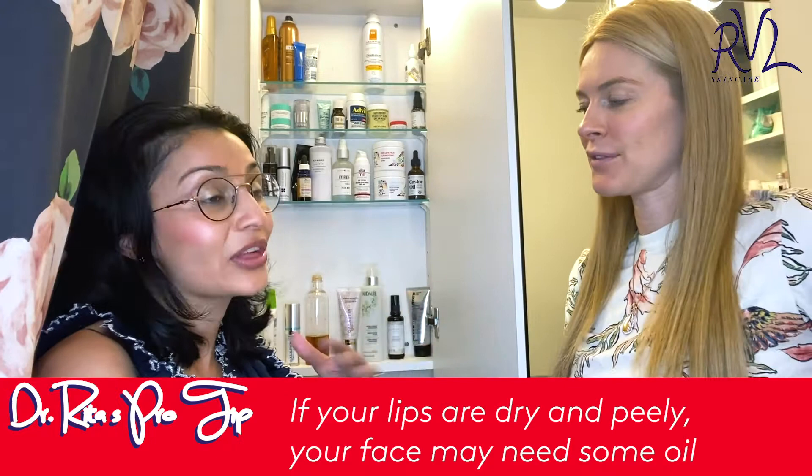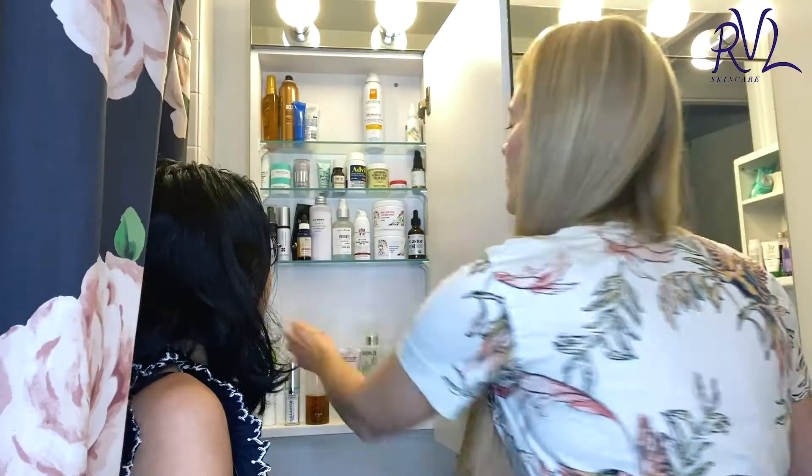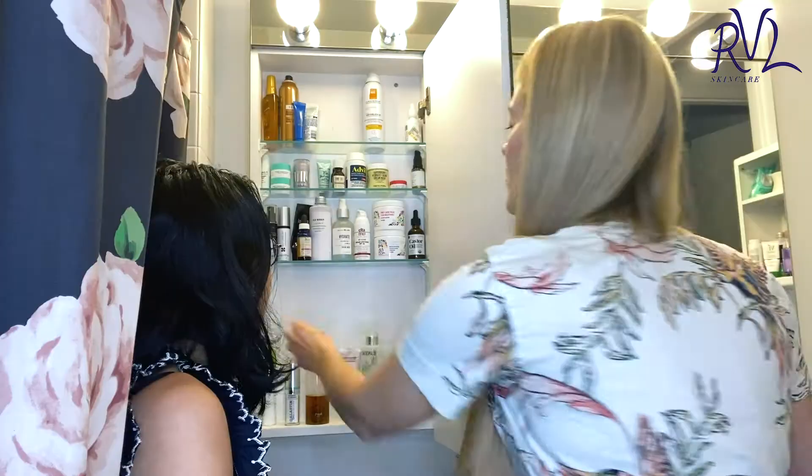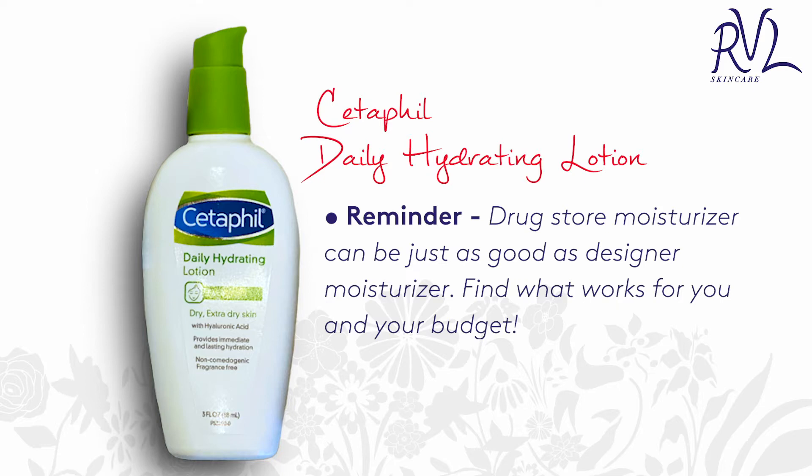Because if your lips are dry and peely and you don't break out, then maybe you could use oils. But I am acne-prone — I never put oils on my face. Don't break the bank on your moisturizer. You've got to use it twice a day, get it all over your face, your neck. Cetaphil products are my favorite moisturizer.